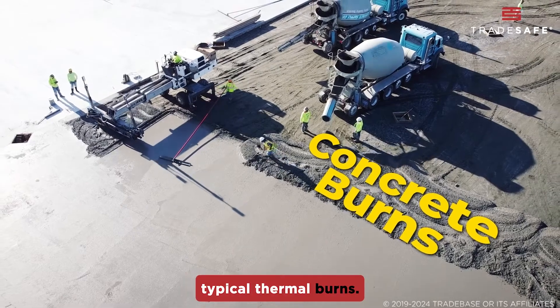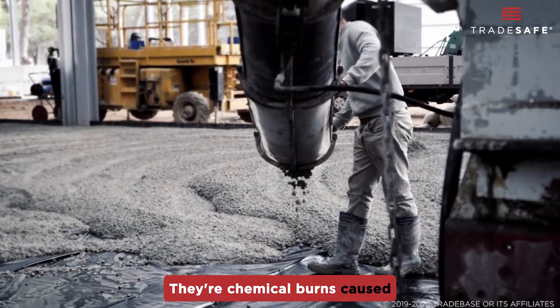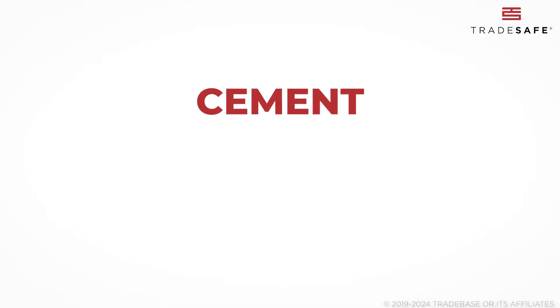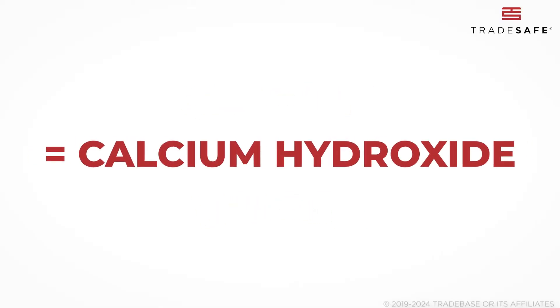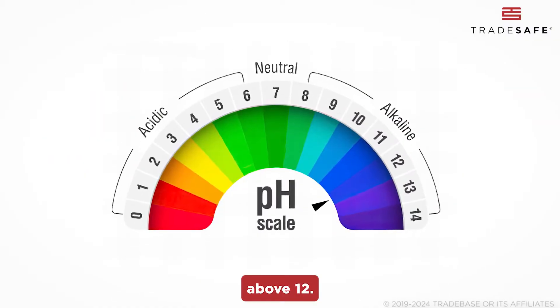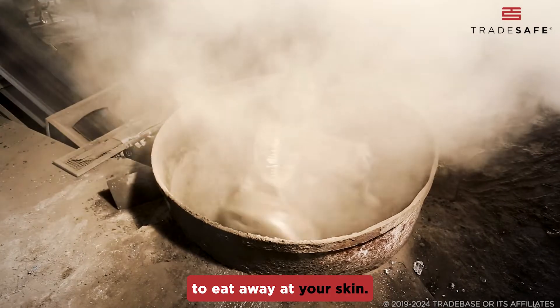Concrete burns aren't like typical thermal burns. They're chemical burns caused by the highly alkaline nature of wet cement. When cement mixes with water, it forms calcium hydroxide, pushing the pH level above 12. This makes it caustic enough to eat away at your skin.